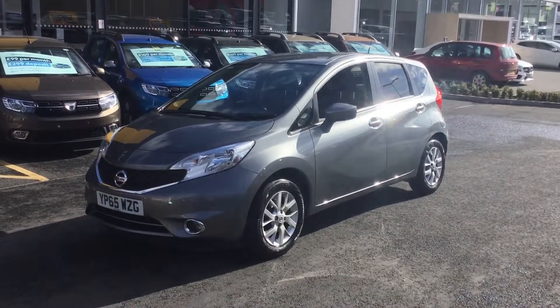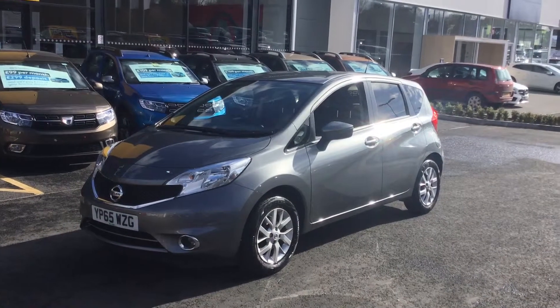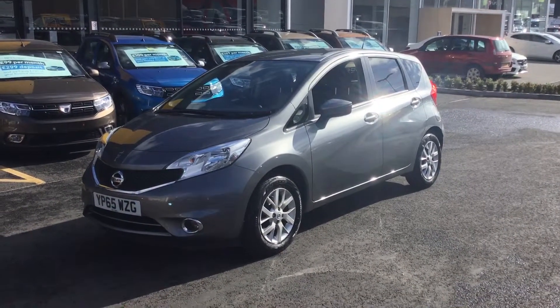If you'd like any more information on the car or you want to have a test drive, we're down here at Chesterfield. Our number is 01246 458 348.